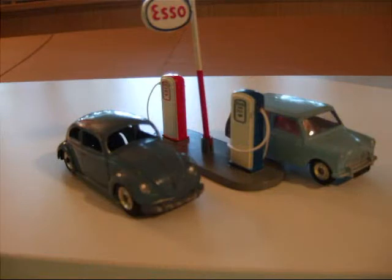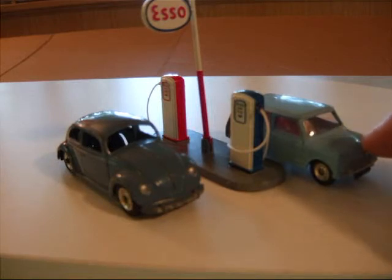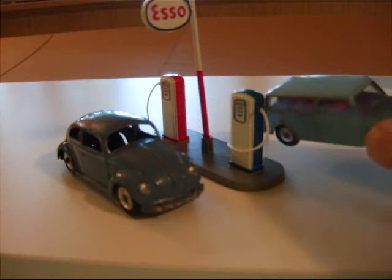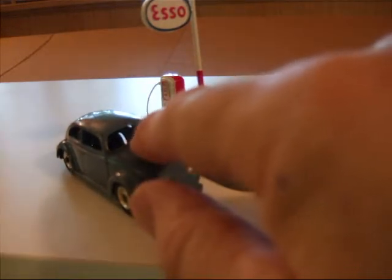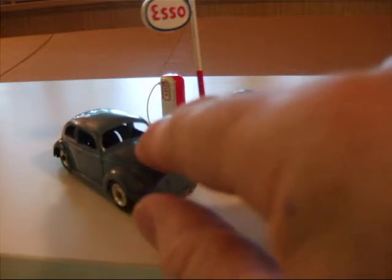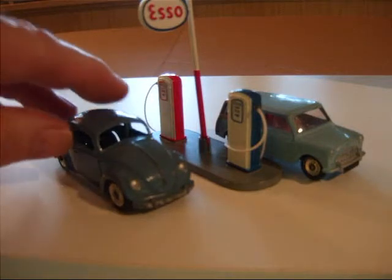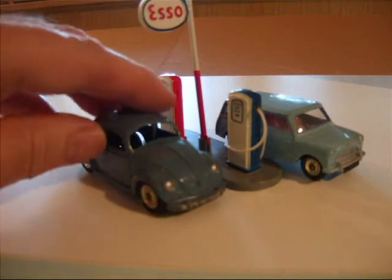Here we have a couple of cars that would have been very good on gas in their day. Number 199, the Austin Mini Countryman, and that was from 1961 to 1970 in the Dinky line. And the Volkswagen Beetle, number 181, and that was in the series from 1956 to 1970 in different colors and different style wheels.